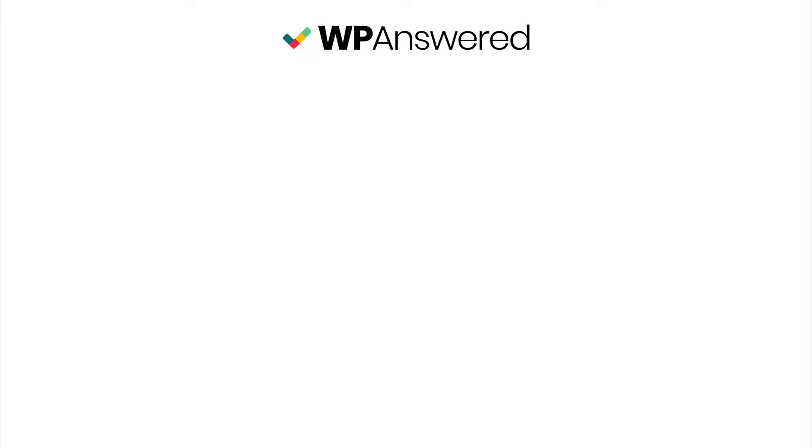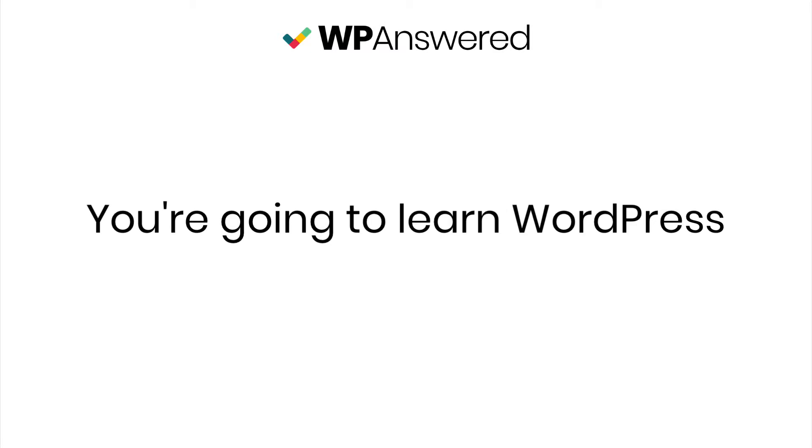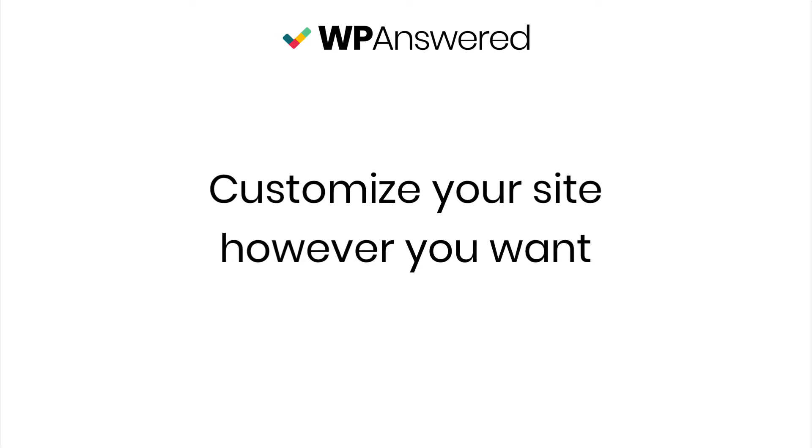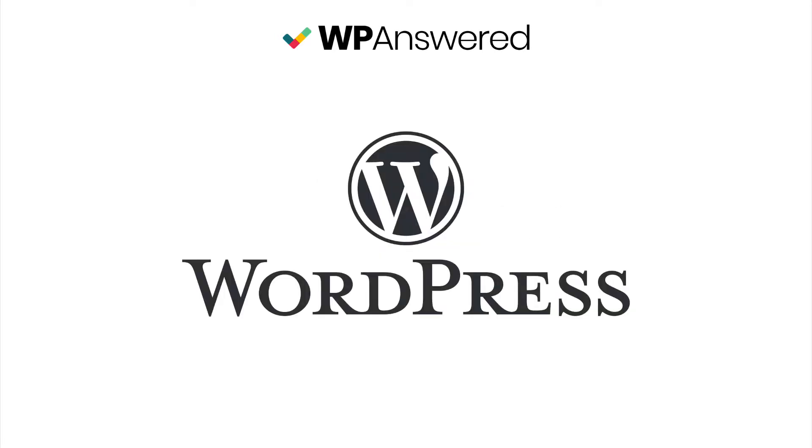If you follow along with these videos, you're going to learn WordPress — like really learn how to use it — so you can easily customize your site and the content of it however you want, because that's the best part about using WordPress. You have the freedom to create any website you can imagine.